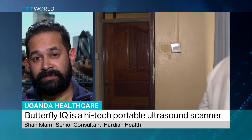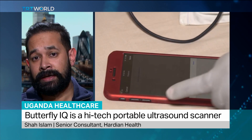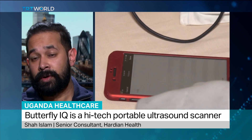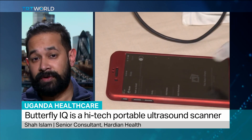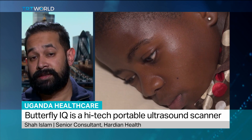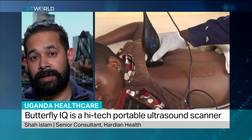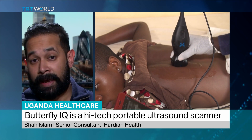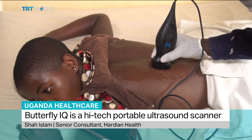As we heard previously, it is a major cause of infant death in Africa. And hopefully with the right training, you can essentially turn any smartphone with the Butterfly probe into a fully functioning ultrasound device that can help save lives. And pneumonia is really just the tip of the iceberg — it's a really cost-effective way of screening patients who are unwell and getting them the right treatment.